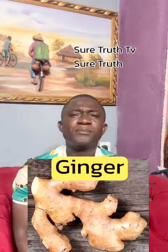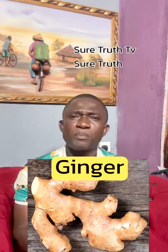Number one, go and get ginger. Ginger has anti-inflammatory properties, and it helps to reduce blood clots and increase blood flow to your body.